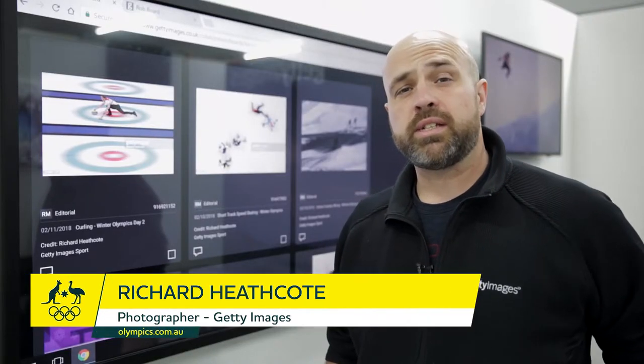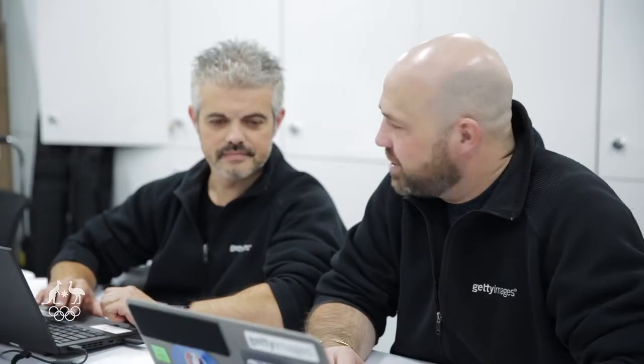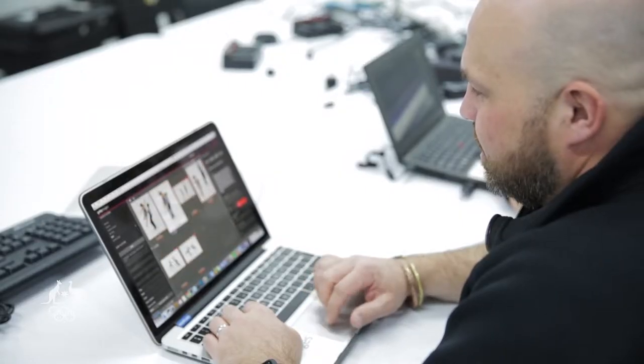We have over 18 members of staff here, including photographers, editors, support staff, and guys selling pictures for us to all the different clients. I hope this is a bit of an insight into what goes into how we produce the images we do.